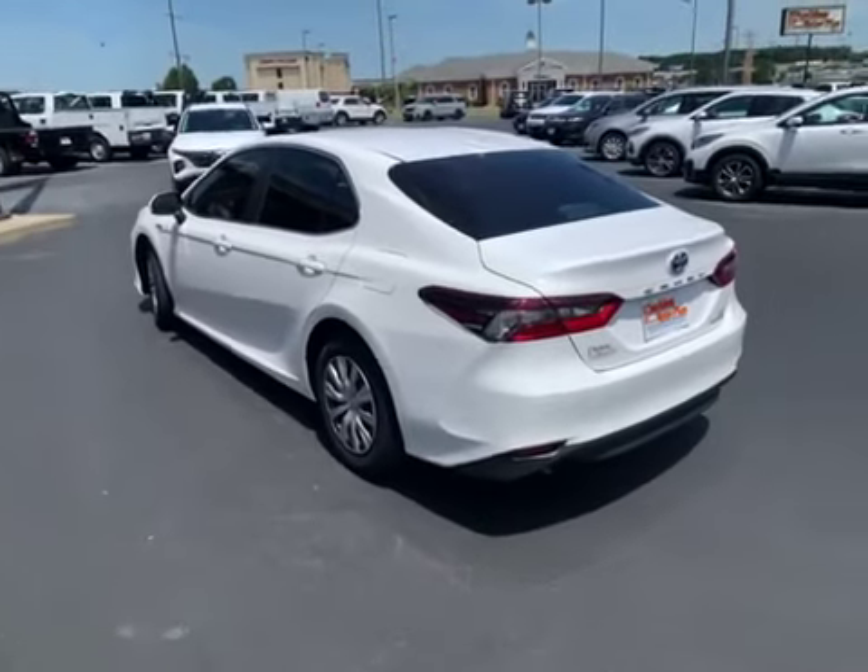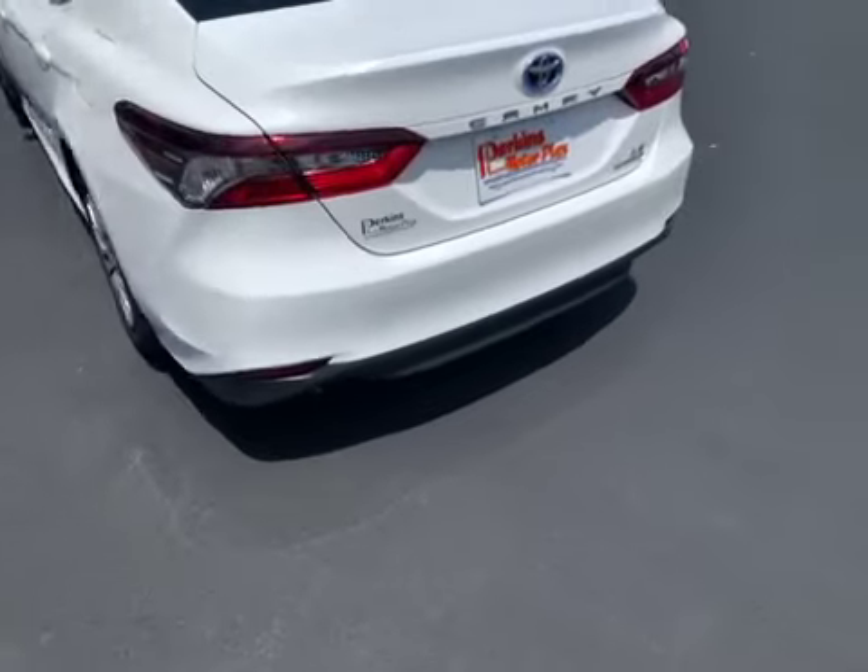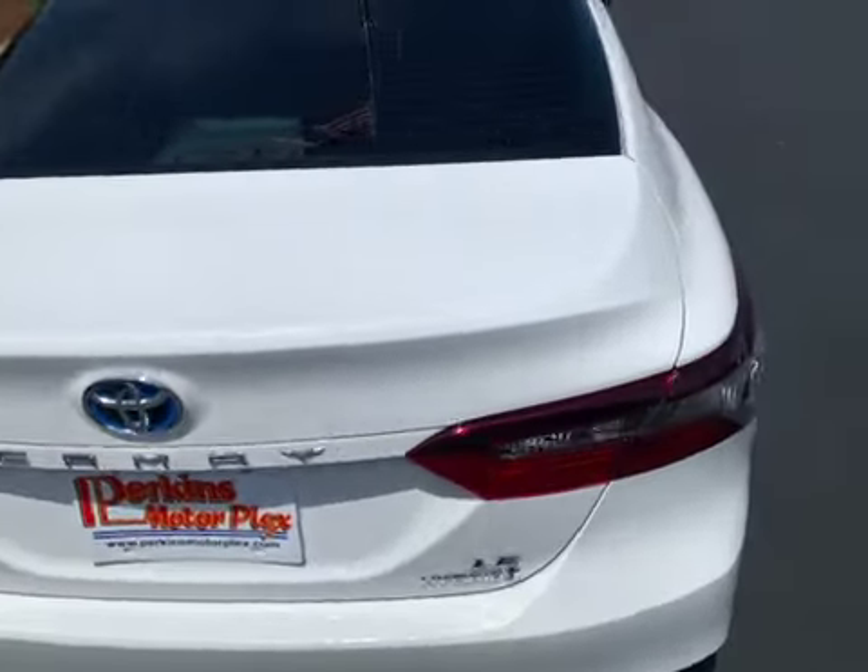Sorry about that. Not sure where my video cut off, so I'm back here at the back quarter panel. I've been across the back bumper, don't see anything there to show you. The deck lid looked great back there as well.